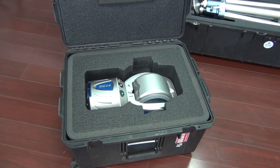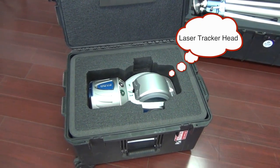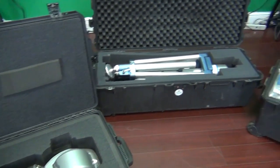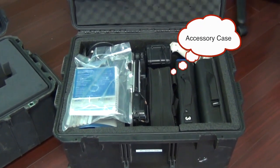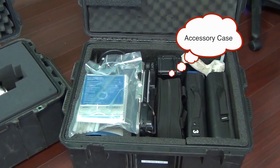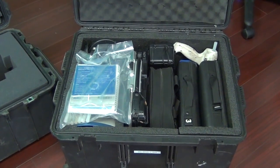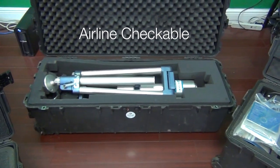We have our laser tracker head, and that's packed in one of our custom Pelican cases that we make. That's very similar to the accessory case that's also custom made to include the MCU, all the tooling, the optical tooling kit — and both of those cases are airline checkable.